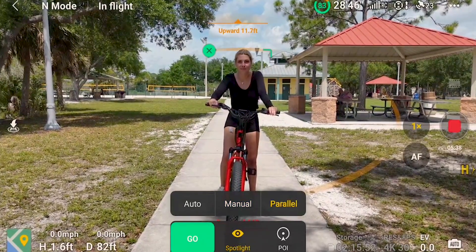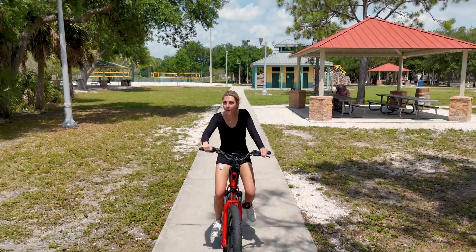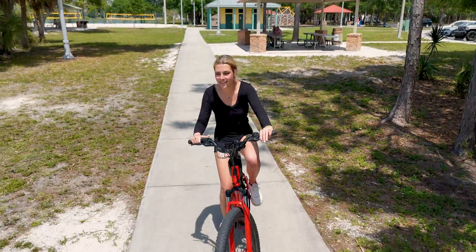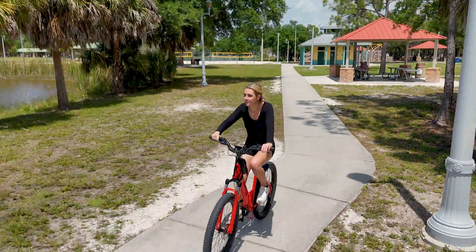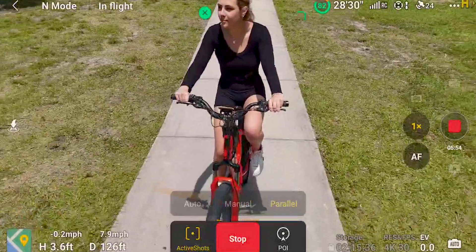While using this feature, or with any aircraft in flight, we always remember that safety is the top priority. With the Mini 4 Pro's obstacle avoidance technology, your aircraft can easily navigate around obstacles while keeping the subject in focus. This takes the headache away by not having to worry about accidental collisions on an automated flight.